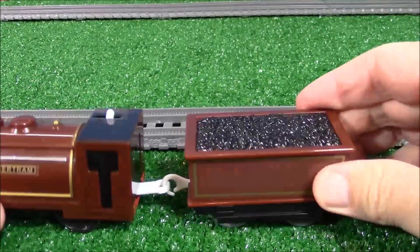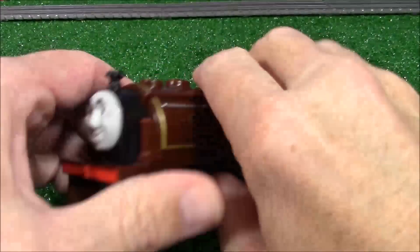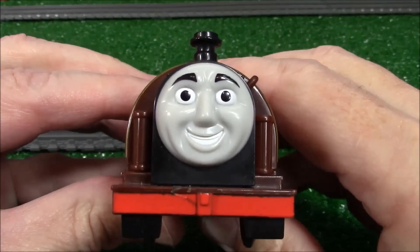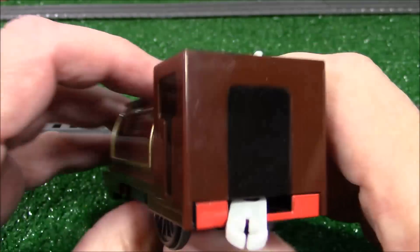Bertram! Bertram came with his tender, full of coal. Looking nice. Hello, Bertram. Hello, mate. How are you? Doing fine. Good to see you here. Bertram the Brave, I believe they call him.